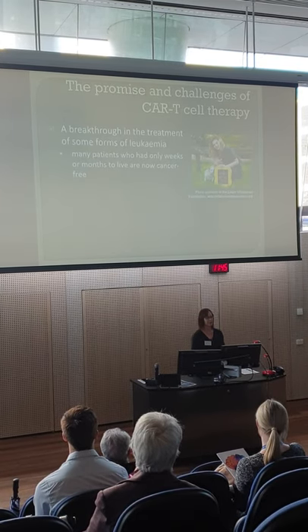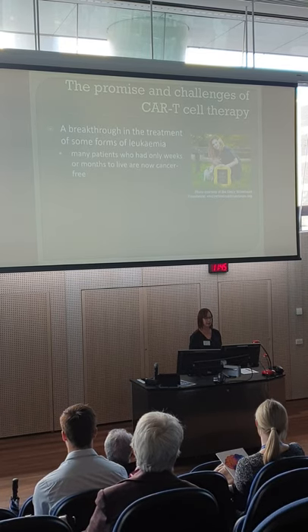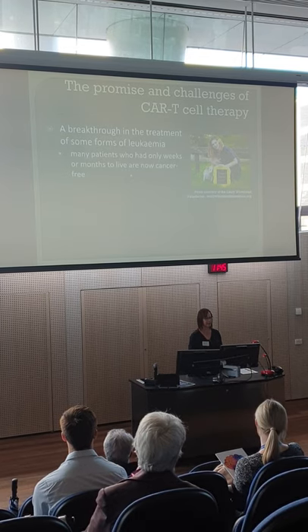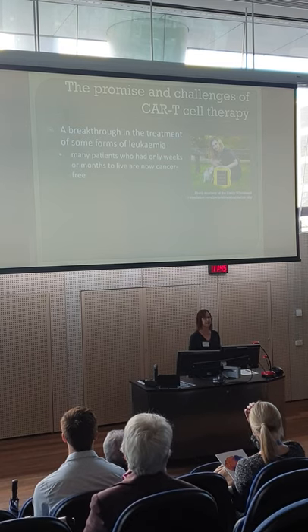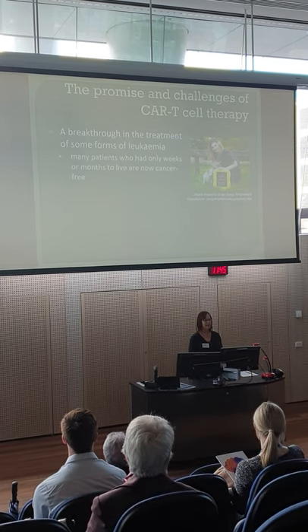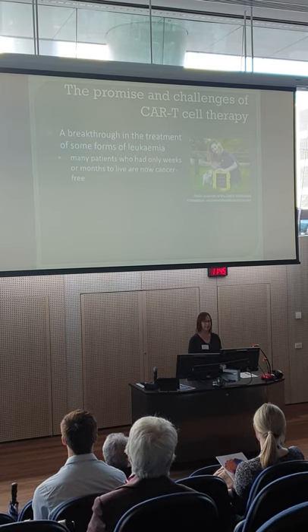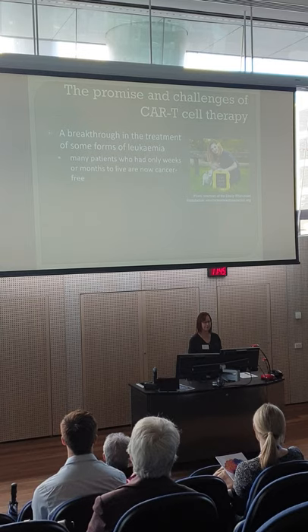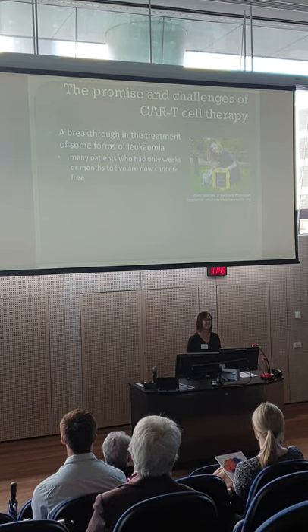This has really been a breakthrough in the treatment of certain forms of leukaemia — B-cell leukaemias and lymphomas. Many patients who only had weeks or months to live and had exhausted every other treatment option are now living cancer-free, which is just amazing. This is Emily Whitehead, the very first patient to receive CAR T-cell therapy. She's now seven years cancer-free and is running her own foundation to improve research and treatments.